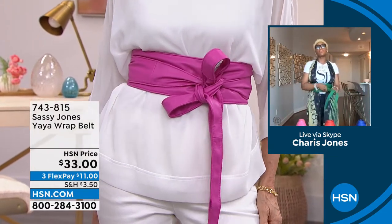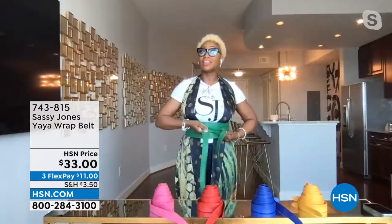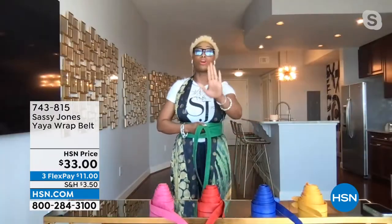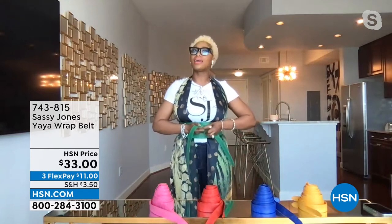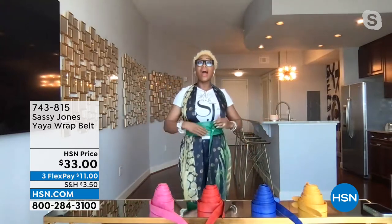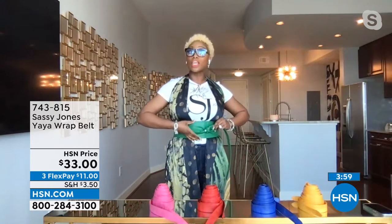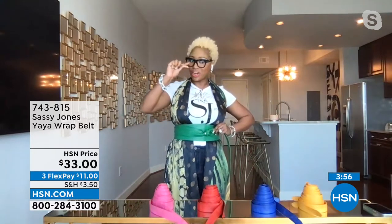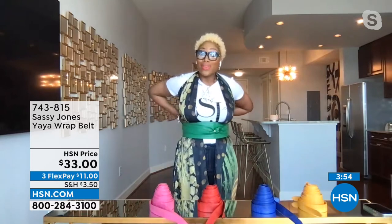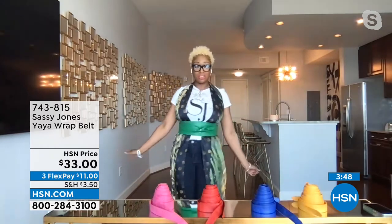Even with black leggings, a duster, or basic things in your closet, the Yaya is perfect. Keep everything you have in your closet — the Yaya does all of the work. There are a dozen different ways to tie this. Super cute with handles hanging, or you can tuck them. You can fold the Yaya in half for a thinner linear line at the waist. My hourglass just came back — and it's here to stick until you loosen up the Yaya belt.